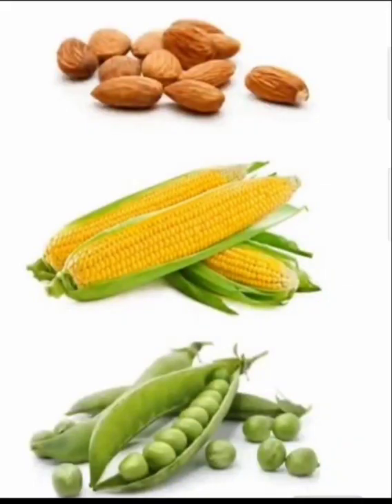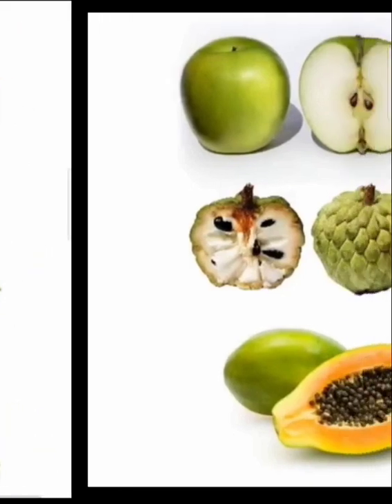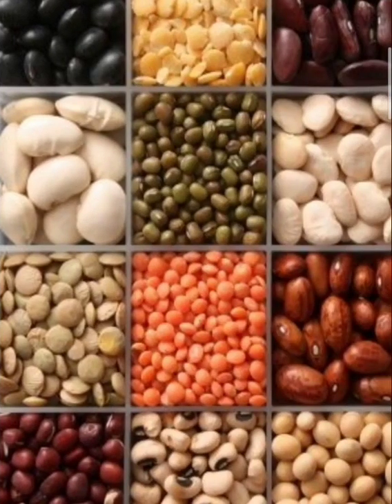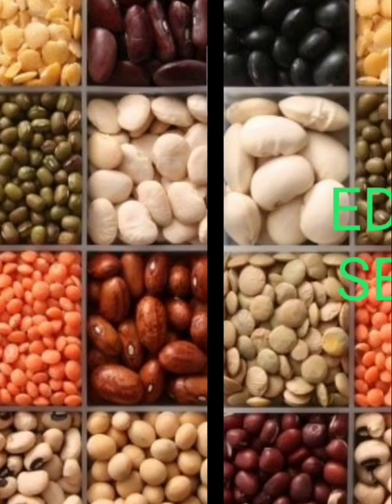Today we will learn about seeds. Some seeds can be eaten while some seeds cannot be eaten by us. The seeds which you see in this picture are edible seeds. Edible seeds are those seeds which can be eaten by us.